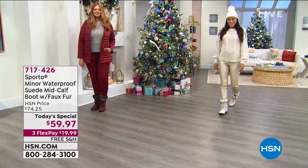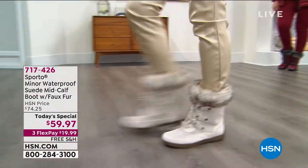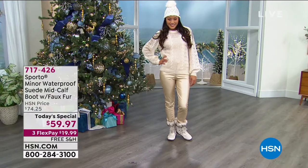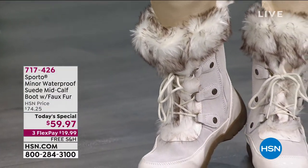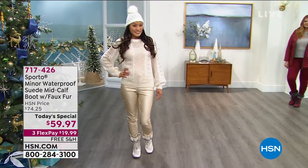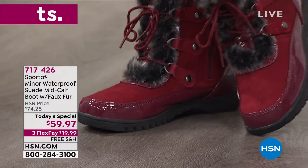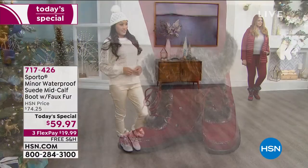I have to tell you, I'm a big Sporto girl — I own many many pairs. It was very exciting here in Florida this morning to get up, jump in my Sportos and say I am spending the day in these boots. Let me share with you the value, the style, the function — the fact that these are completely not water resistant but waterproof. These are off the charts. The HSN price today while they last is $74.25.